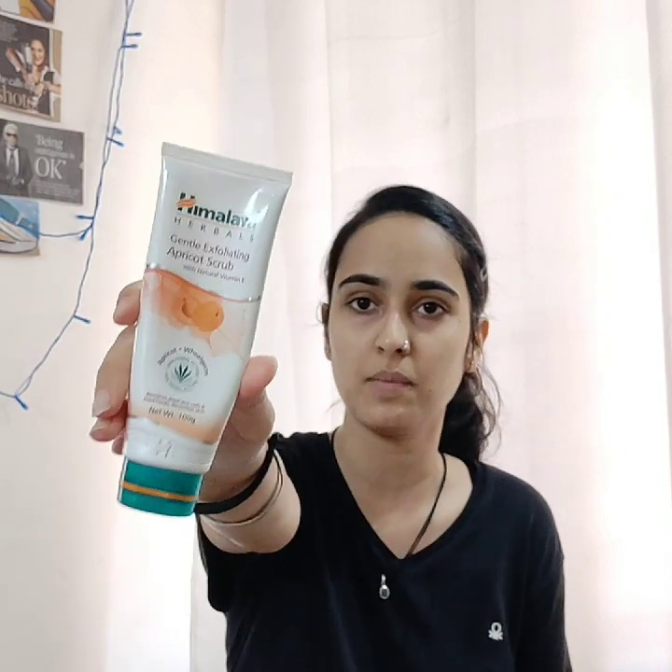Some products can make your skin very dry. For scrubbing, I like to use Himalaya products — specifically the Himalaya Gentle Exfoliating Apricot Scrub. Let me show you.